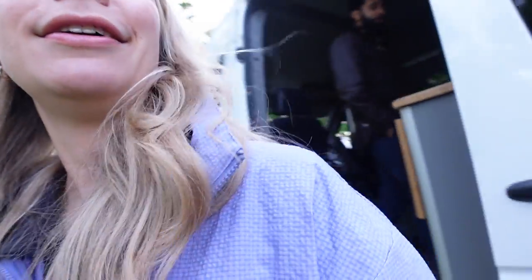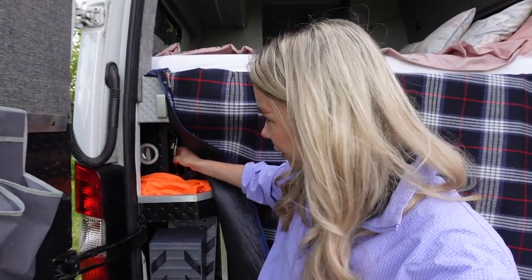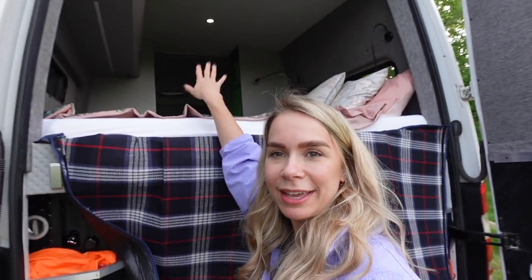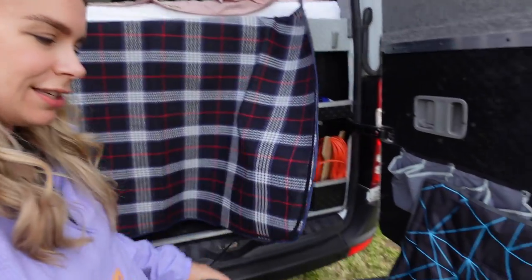We won't be able to use the outdoor shower today because there are people on either side of us, but if you're somewhere more private — here, look, there it is! So if you're going wild camping, that's what it's for. Up here is the bed with some storage, and underneath you've got chairs and stuff. We're now going to settle in and start cooking because it's already six o'clock.